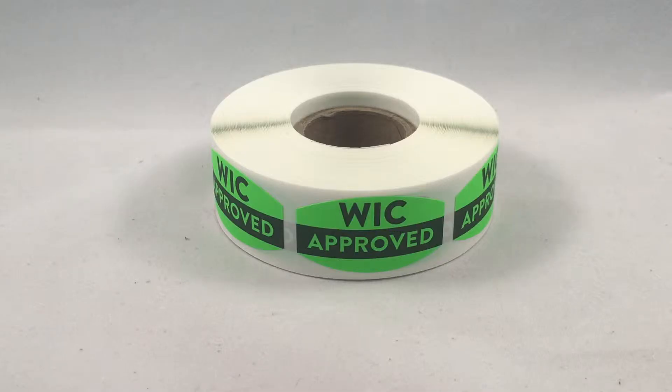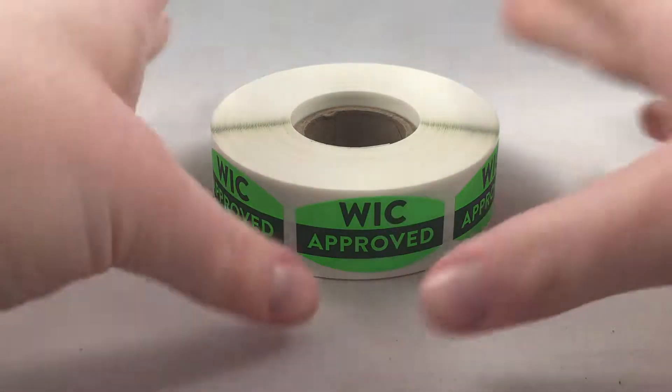These are a great addition to our grocery store sticker collection. We offer discounts if you purchase a combo of label rolls. We promise you will love these labels.